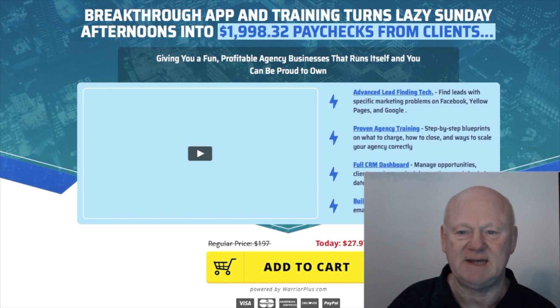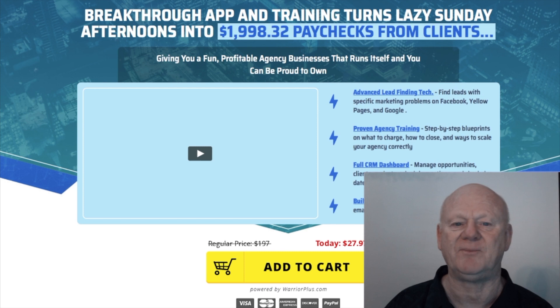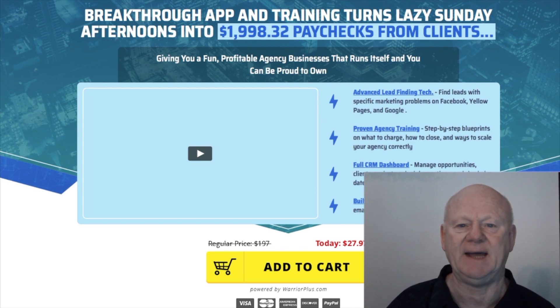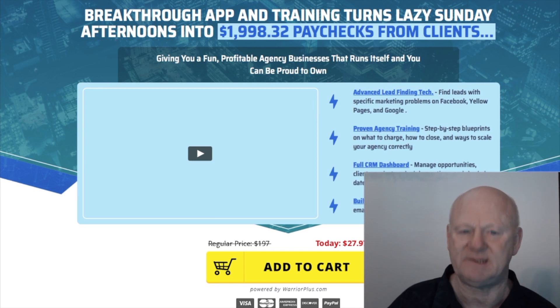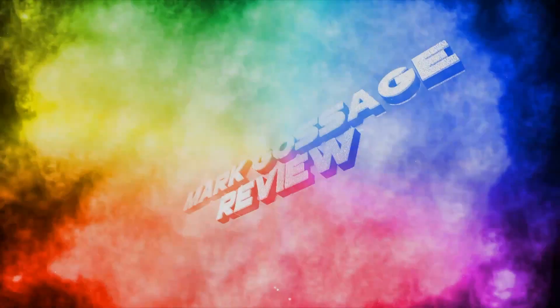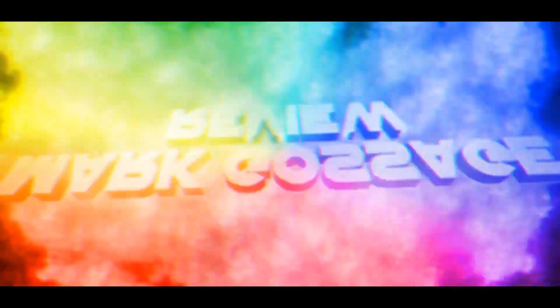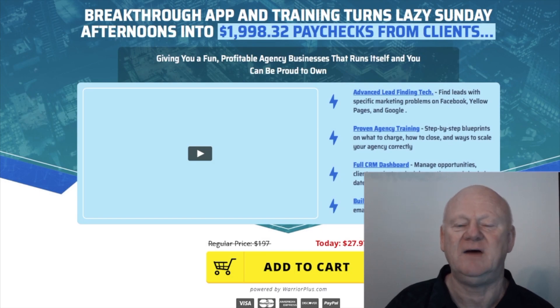Do you want to get full in-depth step-by-step video training on the best, most effective strategies and proven blueprints that will show you exactly how to land online and offline clients for video and agency services? Stay tuned. This all-in-one cloud-based app prospects, closes, and manages video clients for serious agencies.